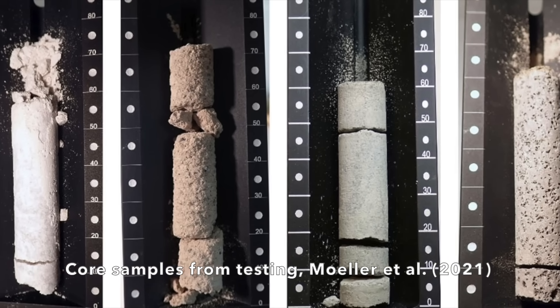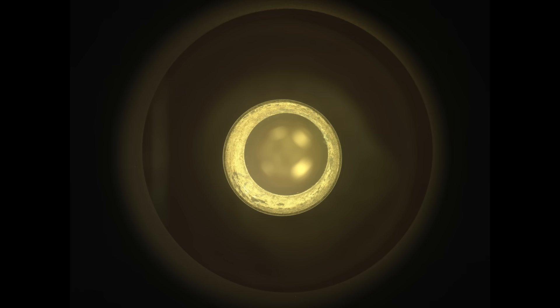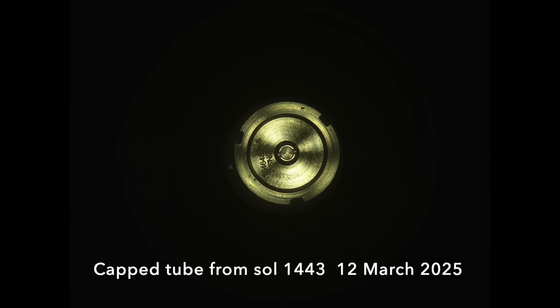The tube was not capped and sealed, which allows the option to do it later or dump the sample and reuse the tube for a better one.